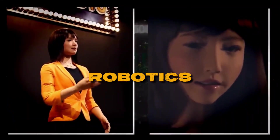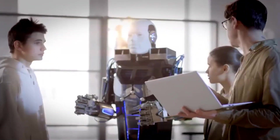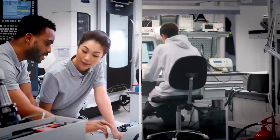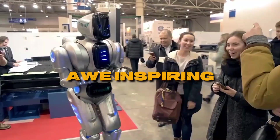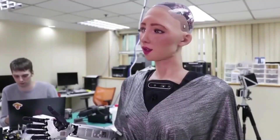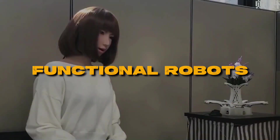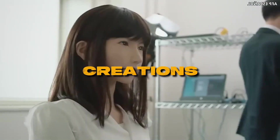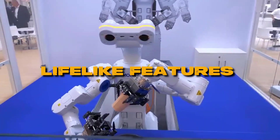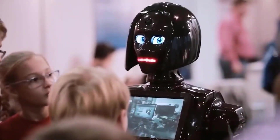Japan is leading the way in the field of robotics with the introduction of lifelike female AI robots that are capable of performing a wide range of tasks. These robots are so realistic that witnessing them in action is truly awe-inspiring. We are now witnessing a breakthrough in technology that brings us closer to the long-held dream of creating fully functional robots, exploring the cutting-edge technology and lifelike features that have propelled these robots into the realms of science fiction becoming reality.